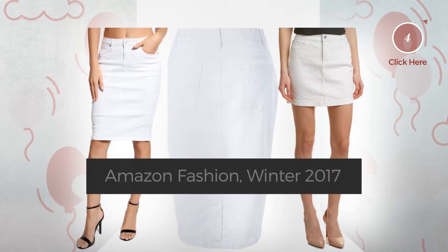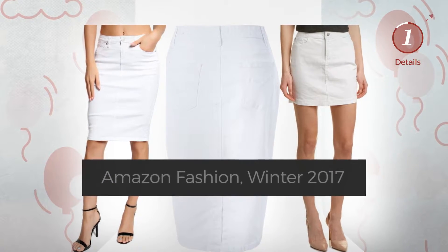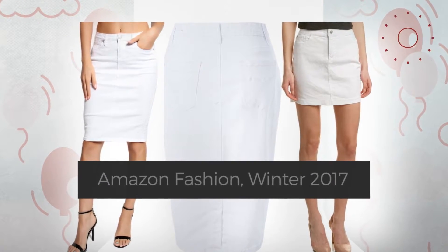At any time, click the circle and check for updated deals on your favorite skirt.